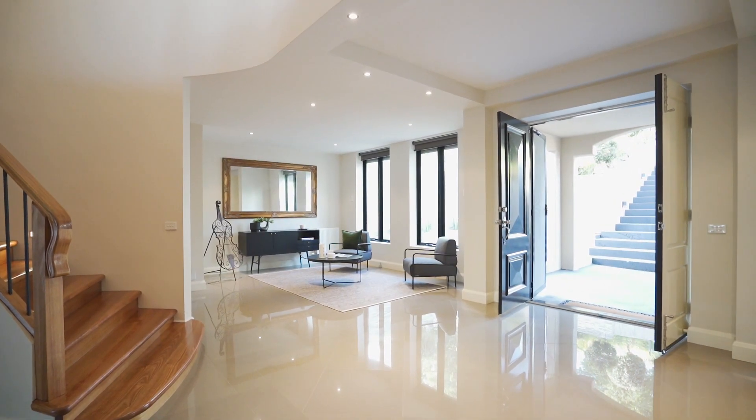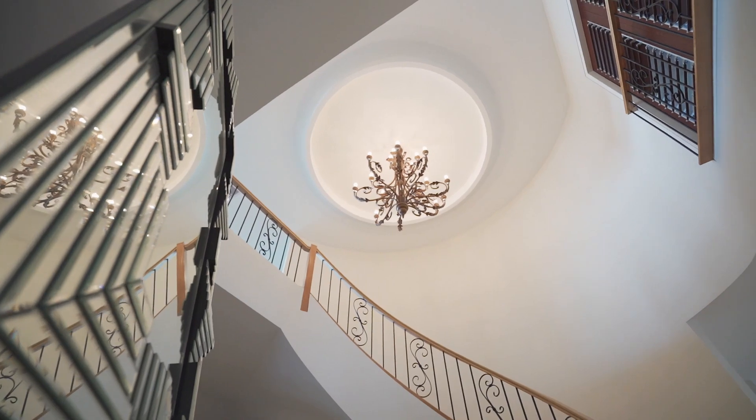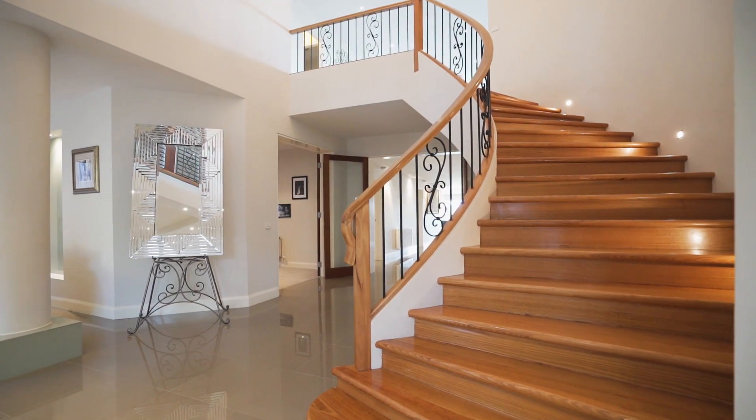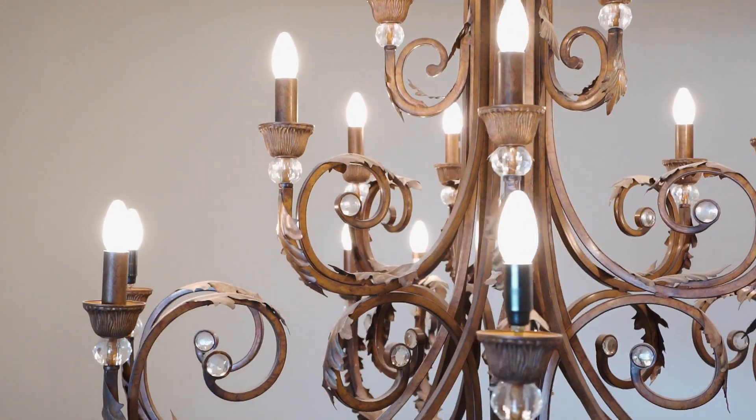The impressive lobby exudes grandeur, sophistication and opulence, and is a hint of what is expected throughout this cleverly designed layout. Comprising soaring ceilings, a generous entrance hall, a sweeping staircase, elegant porcelain tiling and a sparkling chandelier that showcases five-star living at its finest.